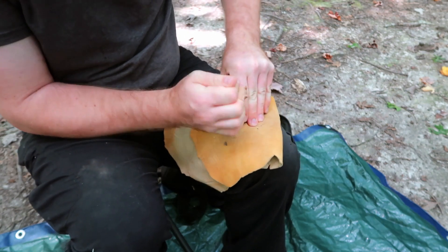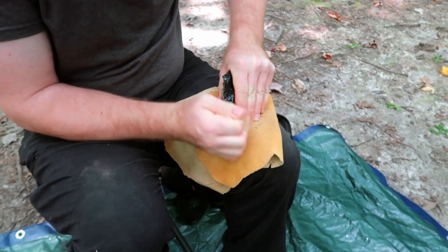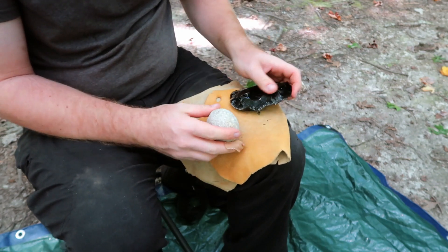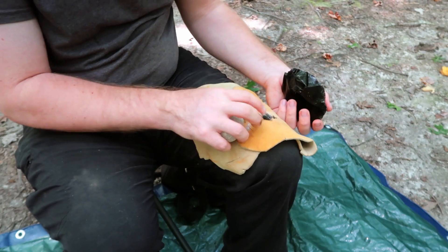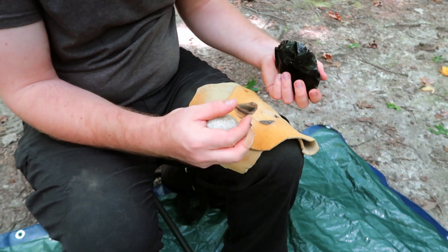In order to understand what materials and motions form specific patterns of use-wear, archaeologists use replica stone tools and control experiments to form use-wear which can be compared to artifacts.